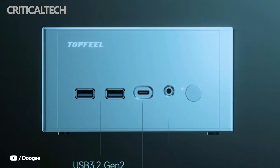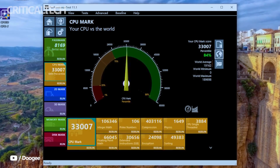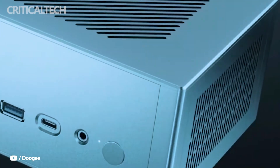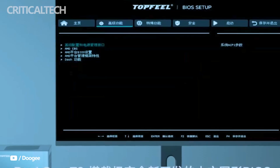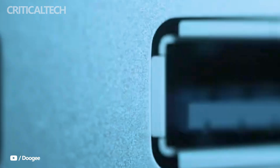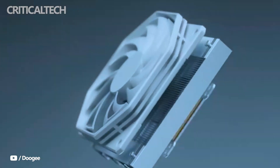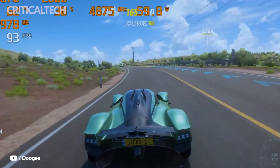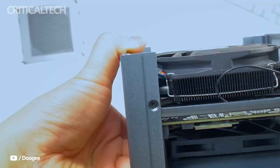Overall, the Topfield DeskOne T2 is an impressive mini PC that combines compact design, premium build quality, and powerful AMD hardware with high-speed connectivity and versatile expandability. It caters to a wide range of users, from those who want a small but capable home or office computer, to enthusiasts who will take advantage of its external GPU support and advanced cooling system. Its pricing and configuration flexibility make it especially appealing, offering a solid balance between value and high performance in an ultra-compact form.